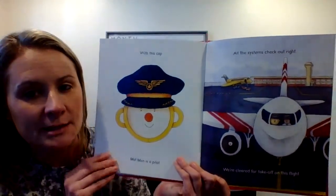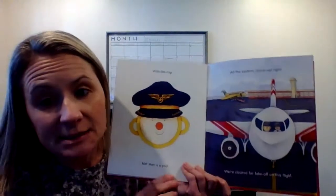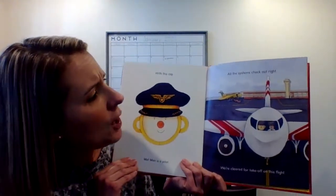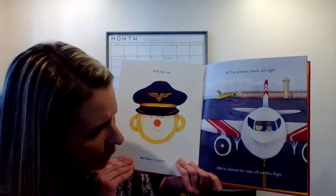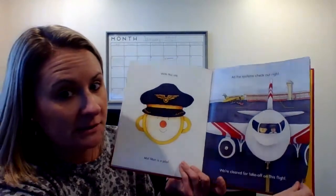Looks like he's going to fly an airplane now with this cap on. With this cap, Mat Man is a pilot. A pilot is a person who flies planes. All the systems check out right. We're cleared for takeoff on this flight. He's going to fly the plane.